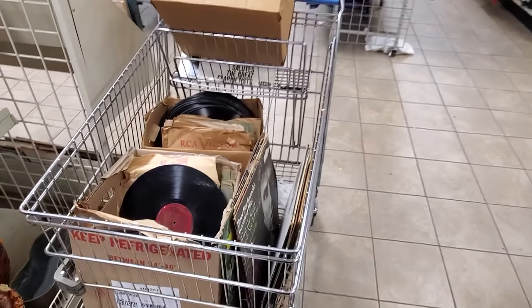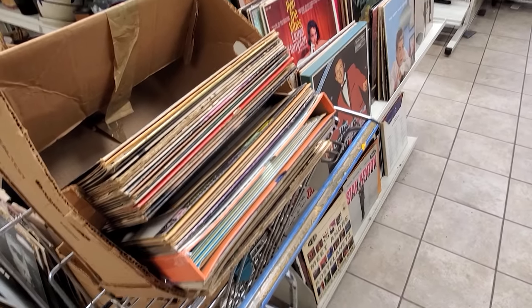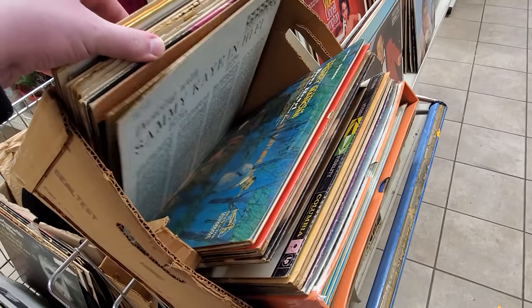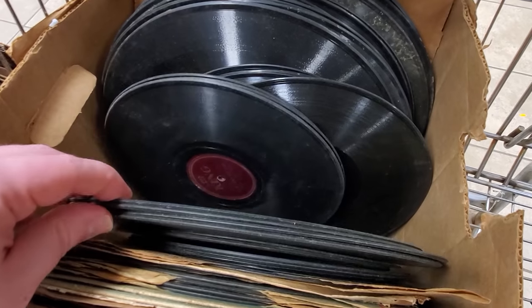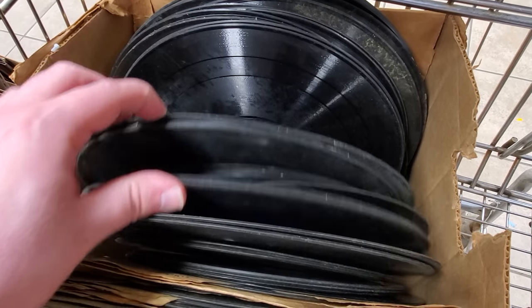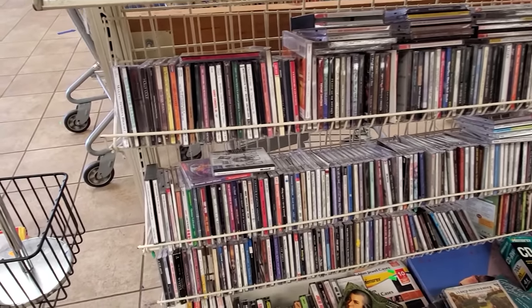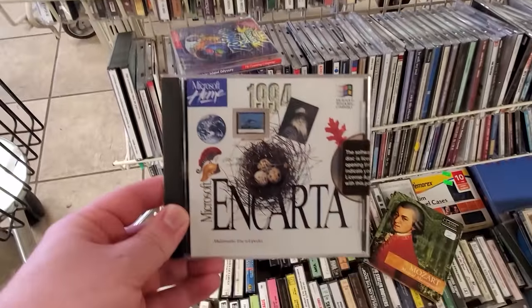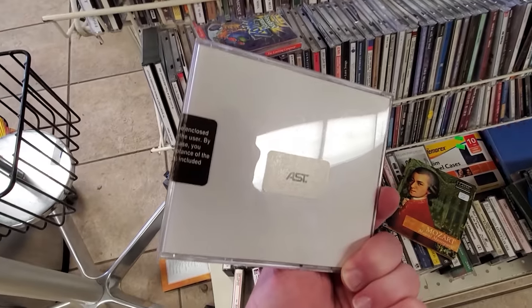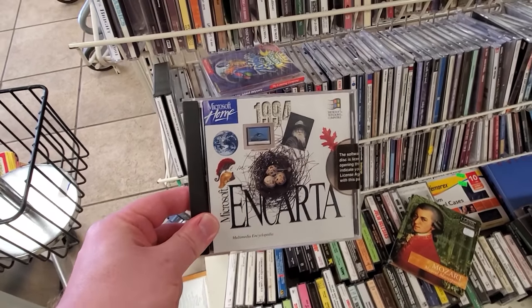Just around the corner from that was no shortage of old records, including a whole box full of 33 and a third vinyl on top and a whole bunch of 12-inch and 10-inch records down below that are much more substantial shellac type of things. A whole lot of RCA Victor stuff — an intriguing collection, although mostly covered in mold and you could smell it. Just down from there, in the media section, a couple things caught my eye immediately, namely Microsoft Encarta 1994 Edition on CD-ROM. It's a little bit older than I normally see in terms of Encarta releases, and this is an AST OEM version, so packed in with one of their Advantage computers probably.